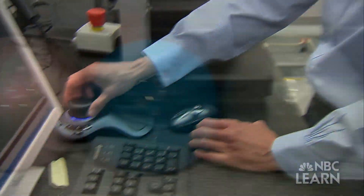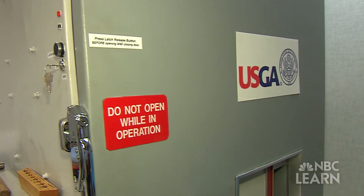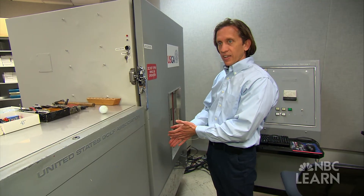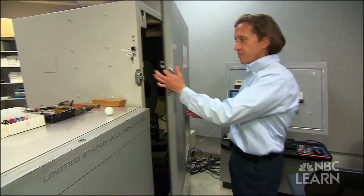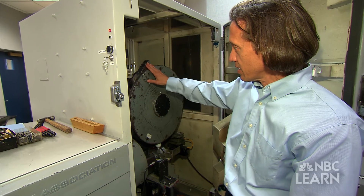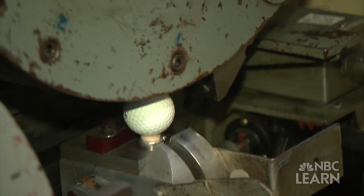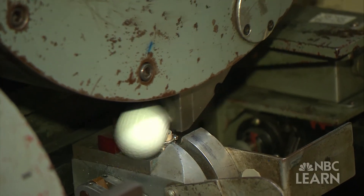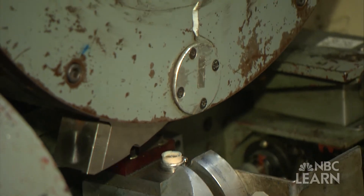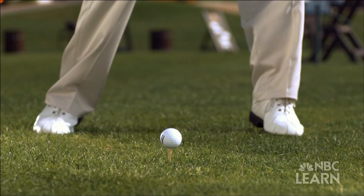At the USGA Test Center, Hubble explains their initial velocity measurement device. Given a specific impact, it measures how fast the ball will fly. Once the trigger is pulled, a striker comes out of a spinning flywheel, strikes the ball, and they measure the time it takes for the ball to fly to the far end of the test area — giving them the initial velocity, or how fast the ball comes off the tee.